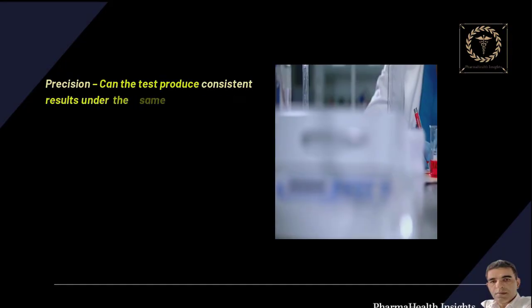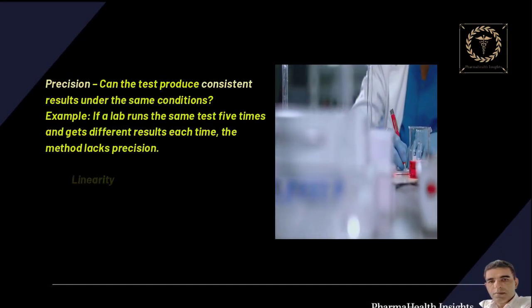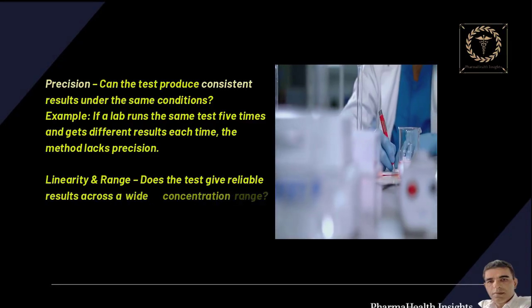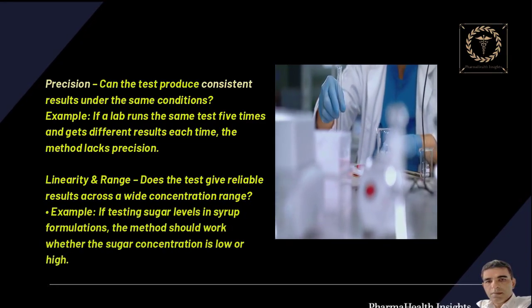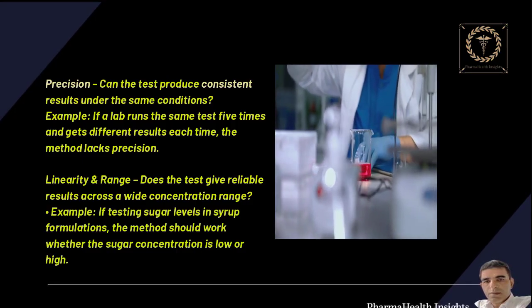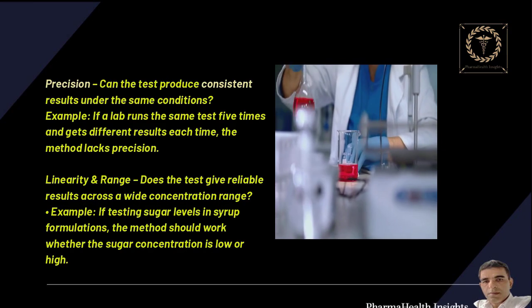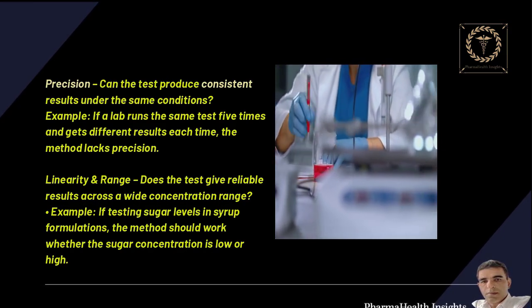Precision — can the test produce consistent results under the same conditions? For example, if a lab runs the same test five times and gets different results each time, the method lacks precision. Linearity and range — does the test give reliable results across a wide concentration range? For example, if testing sugar levels in syrup formulations, the method should work whether the sugar concentration is low or high.